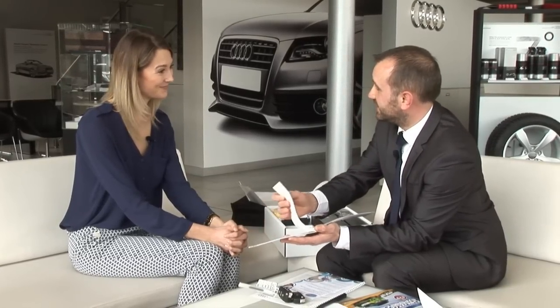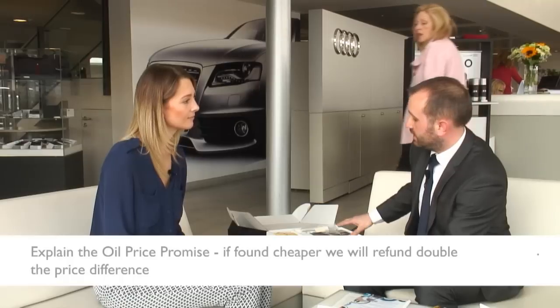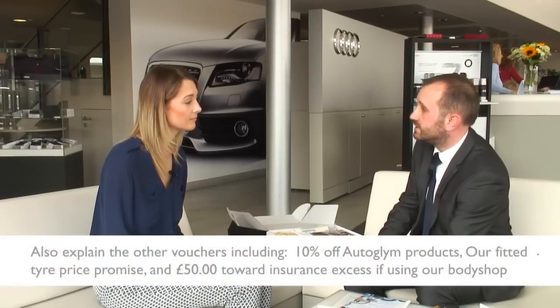The final thing is the loyalty voucher booklet within the pack. If you refer a friend or family member to the centre, you will get a £100 discount off any accessories — and that is also applicable to the person that buys the car. We offer a half price MOT voucher — not that you'll need it for the first few years, but it's certainly there further down the line. There's a price promise on our oil, and if you find it anywhere cheaper, it should only be supplied at an Audi outlet. And 10% off a litre of screen wash. And finally, 10% off any dealer fitted accessories, so if you decide you need mud flaps or something else added to the vehicle, there's 10% off.